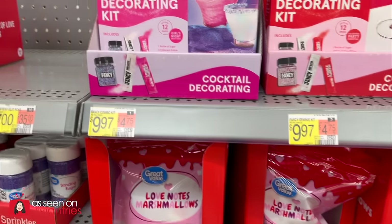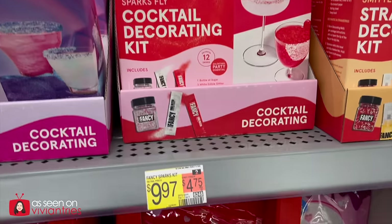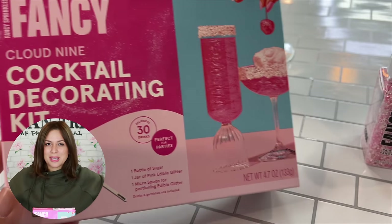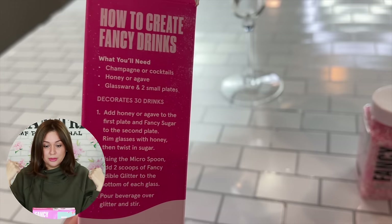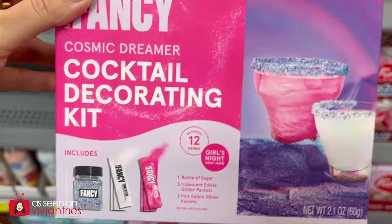Here are Walmart's newest products. Fancy Cloud 9 Cocktail Decorating Kit — it could be mocktails, it could be whatever you want. Have a happy New Year, by the way. I love you guys. I hope you have an amazing new year. I'm gonna have an amazing new year and it will include fun stuff like this. Walmart is carrying cute things like this now. Get ready.